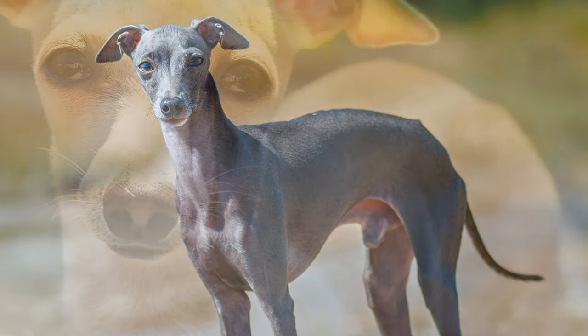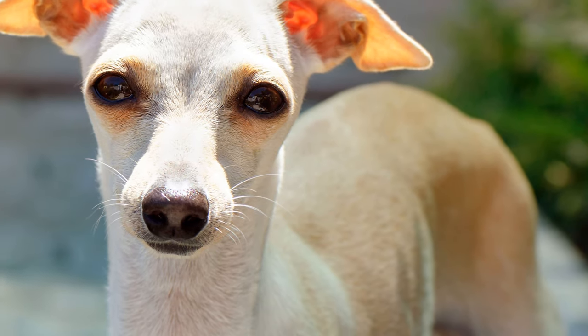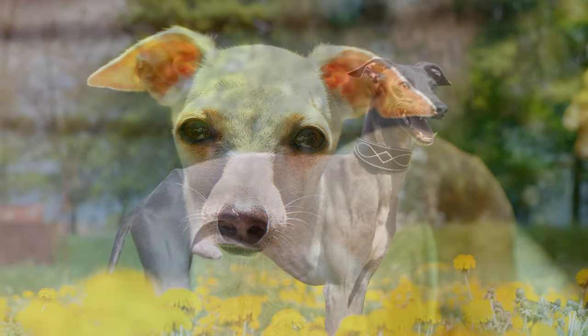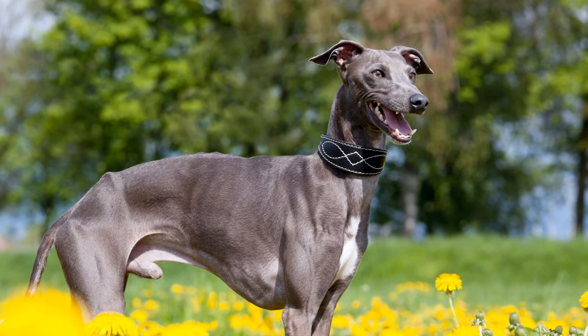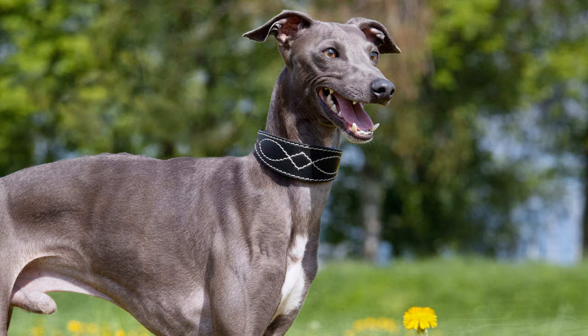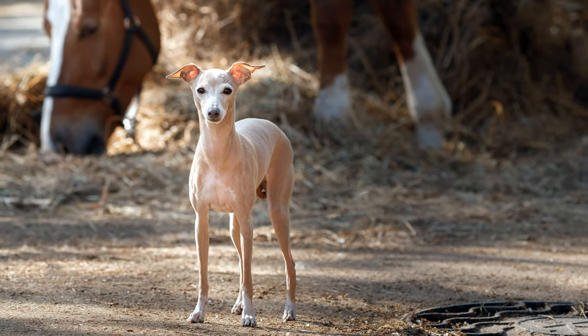They come in different shades of grey, black and Isabella, a light yellow-beige colour. Only solid-coloured dogs are permitted by the standard, although white markings on the paws and chest are tolerated. Breeding clubs of the USA and the UK also allow bi-coloured dogs.